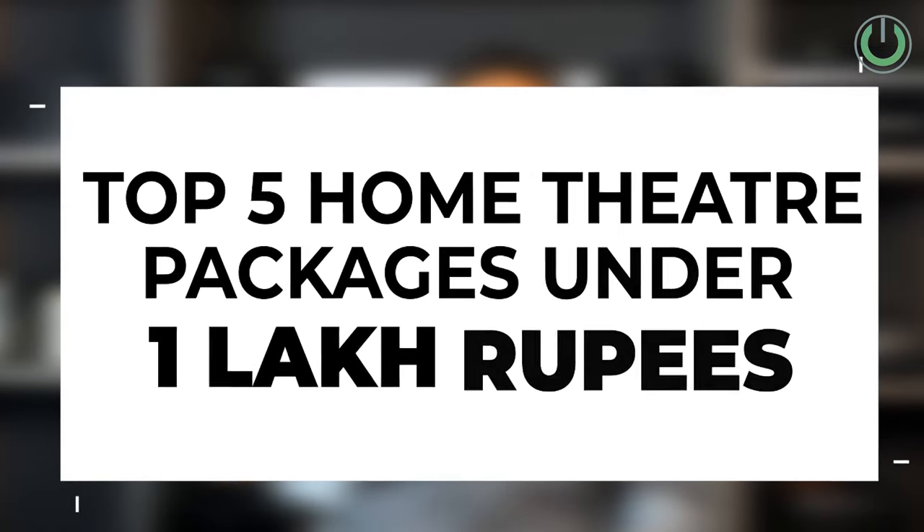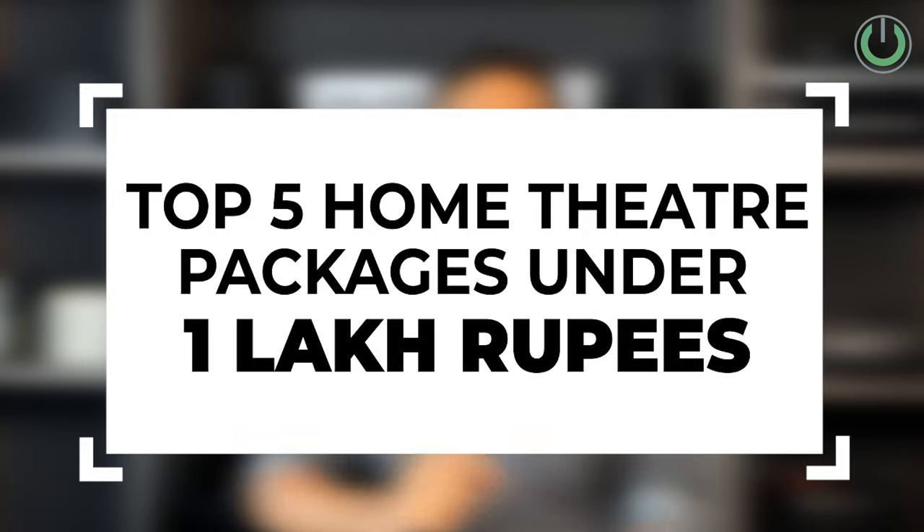So I thought, let me sit down, shortlist all the speaker packages, and along with my team — your home theater consultant — we have come up with this special video where we are going to talk about the five best home theater packages under one lakh rupees.